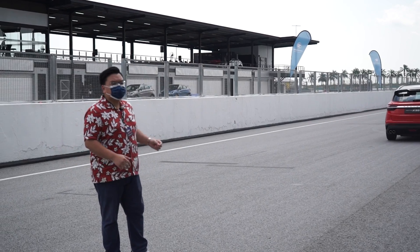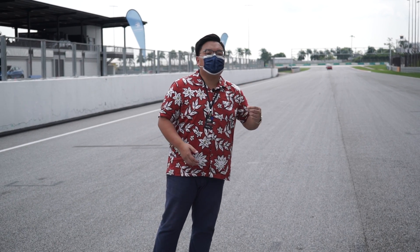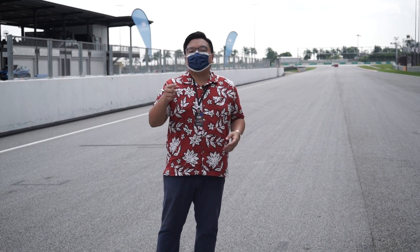So there you go — a quick demonstration of the Proton X50's ADAS features. It's definitely the first car in its class to feature all those systems, and it's a pretty advanced one. What do you think? Let me know in the comment section below. Thank you for watching.